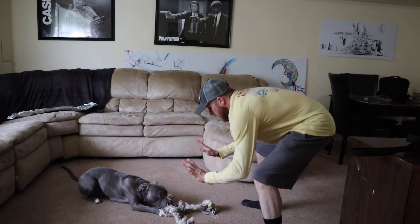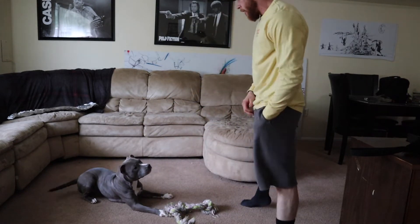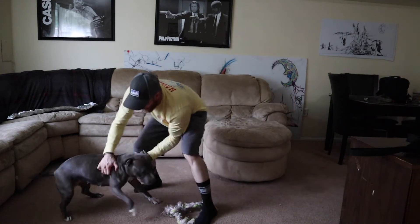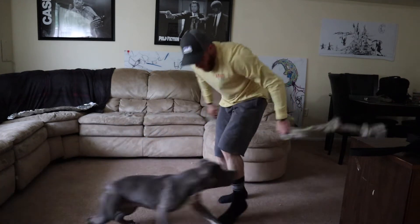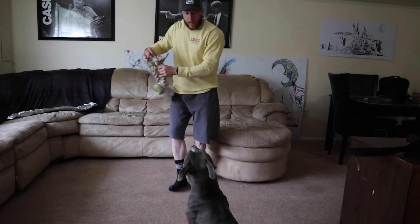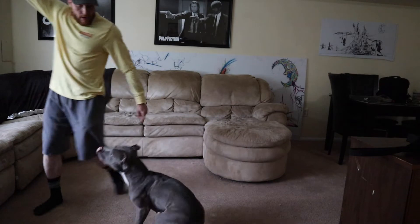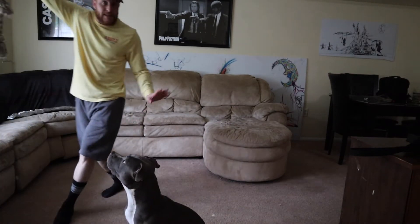OUS. OUS. OUS. Good girl. Good girl, mama. Good girl. Yes! Then: sits, Platz, bleib — that's stay — and here. She's doing good.